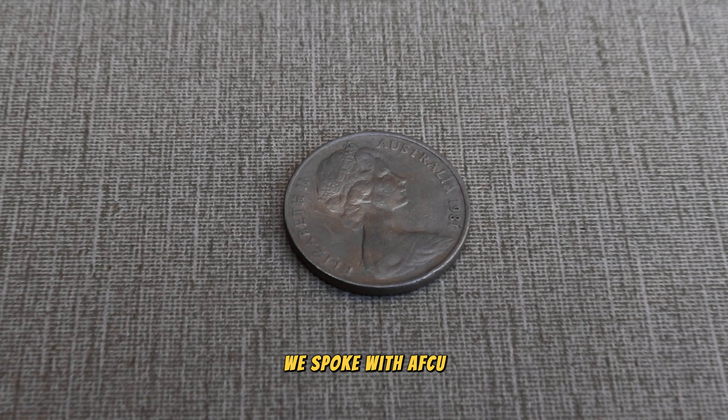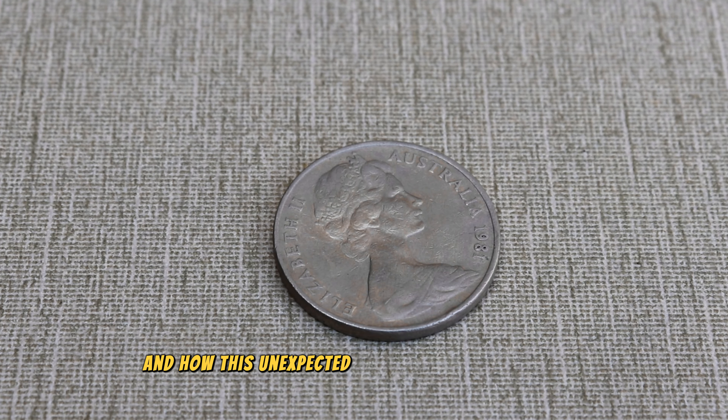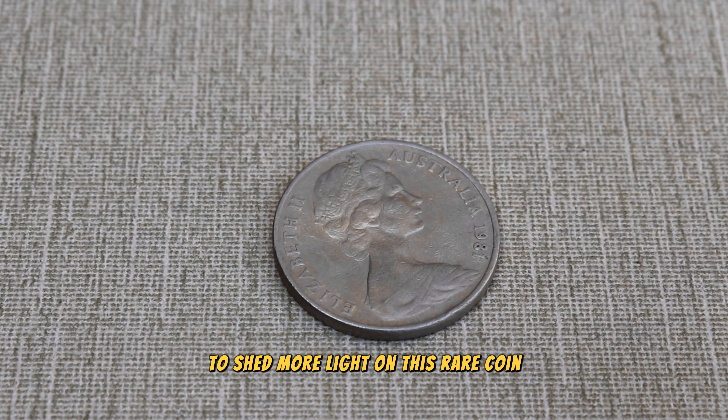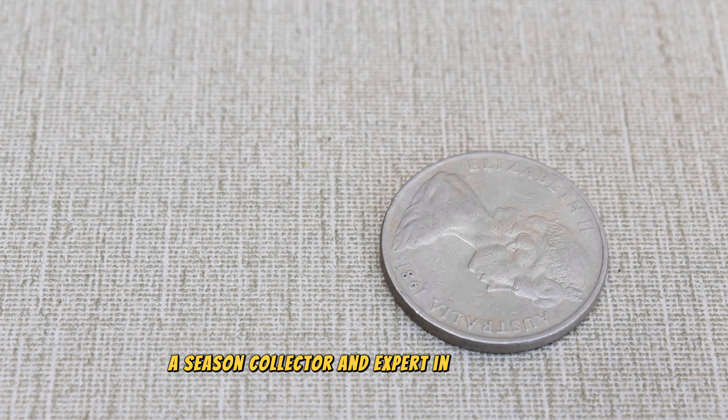To give you a real-life example, we spoke with Afzu, who recently discovered a 1981 20 cent coin with the double bar error. Afzu shares their excitement and how this unexpected find turned into a valuable addition to their collection. We also have Afzu, a seasoned collector and expert in numismatics, to shed more light on this rare coin.